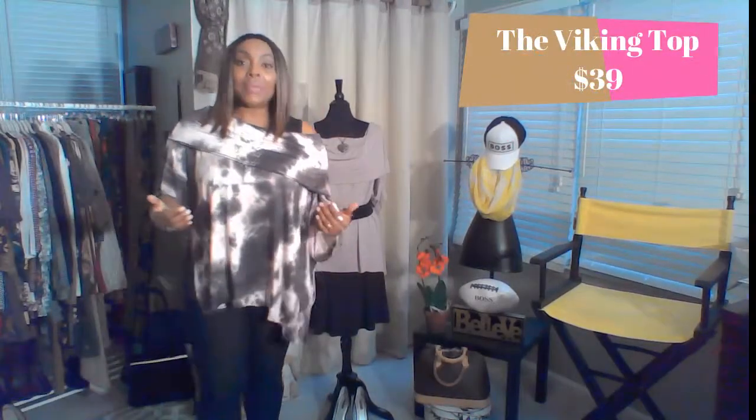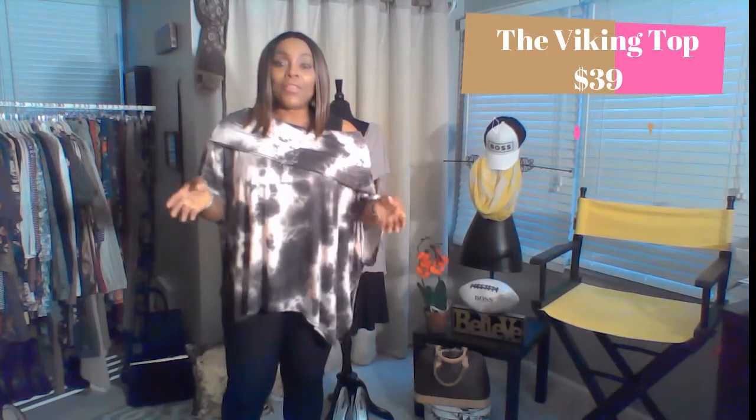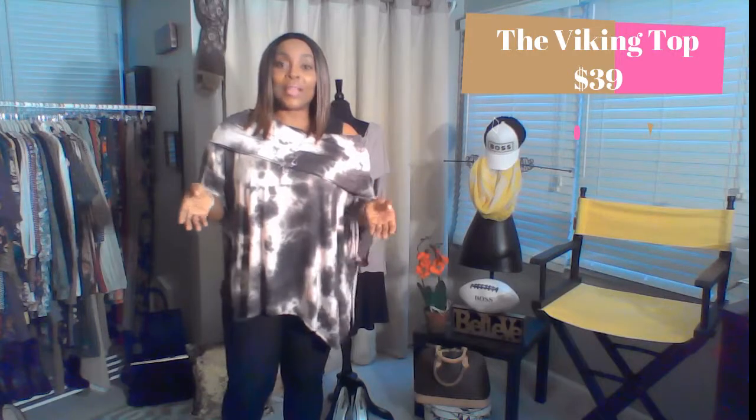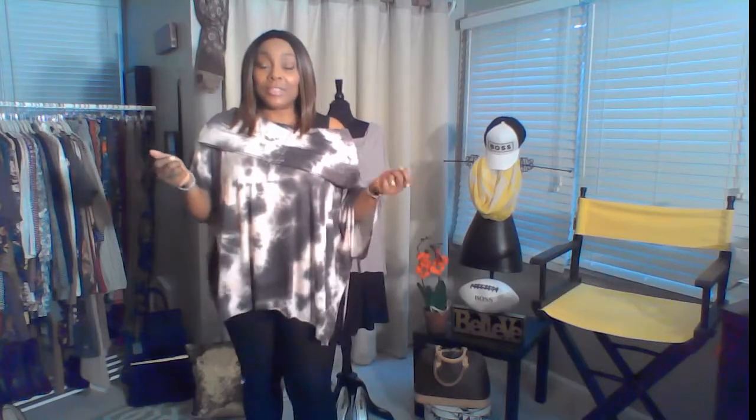Today I'm going to be doing a quick fit video on this top that I'm wearing. This top is called the Viking and I absolutely love this top. The Viking retails for $39 and it is a great price point for this top. So I'm going to go right into the fit portion of this video.